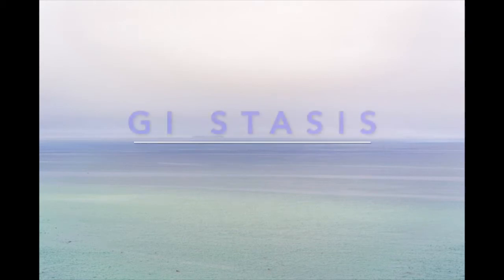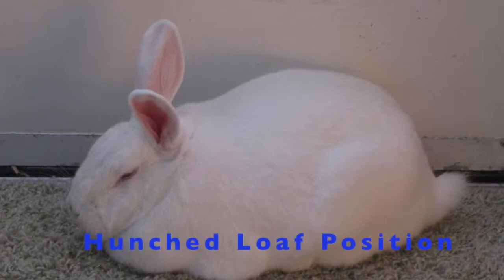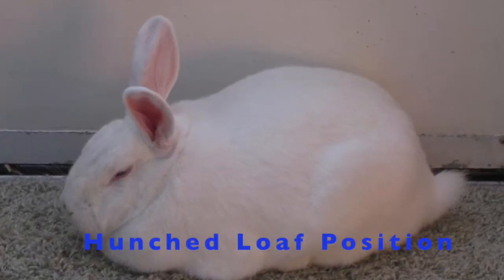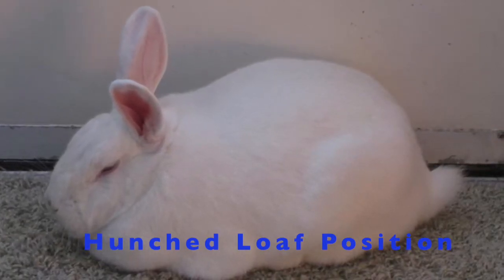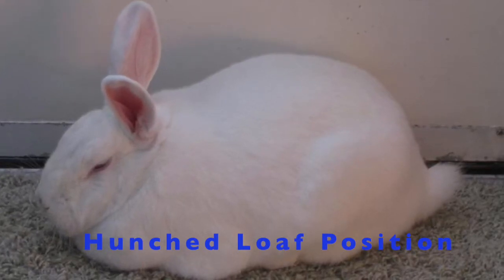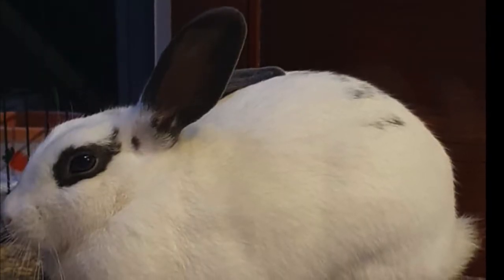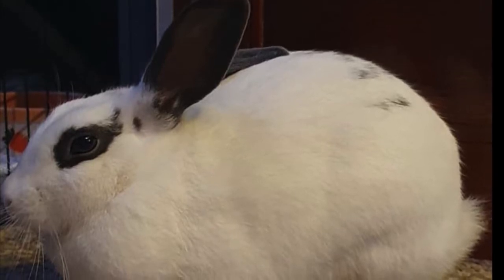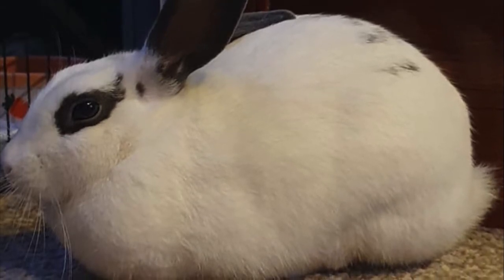There are a few signs and symptoms that you can look out for to determine if your bunny is going through GI stasis. If your bunny is not being as active as they usually would be and they're quite lethargic, that could be a sign. Being hunched up in a loaf position, and also whilst they do so, they press the tummy against the floor — this is one of the initial signs you should notice. Bunnies love to sit in loaf position normally; that means they're relaxed and happy. But if they're also pressing the tummy really hard against the floor, that is a big sign.